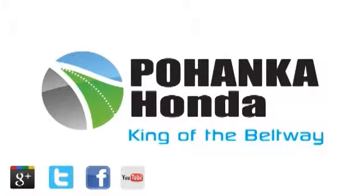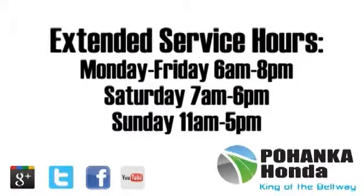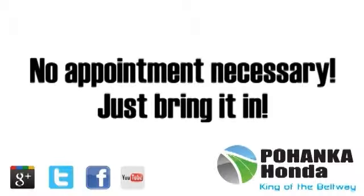At Pohanka Honda of Capitol Heights, our service department is open extended hours with no appointment necessary. Just bring it in.